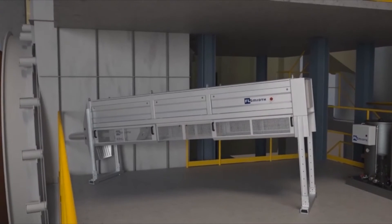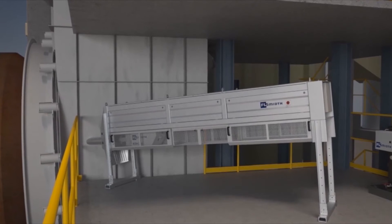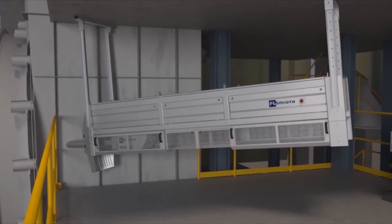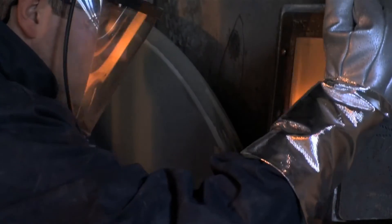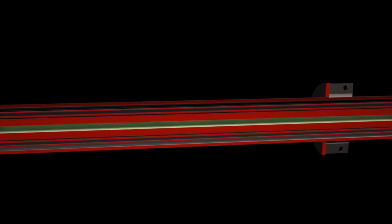The extraction device can be installed on the platform or suspended from above depending on available space. The one-pipe probe is water-cooled and provides trouble-free operation in the highly corrosive dust-filled kiln environment. It samples gas in a straight line with no bends, obstacles or deposits to interfere with the sample collection.